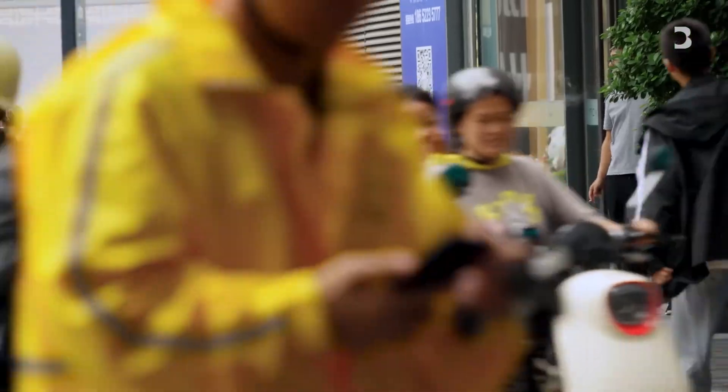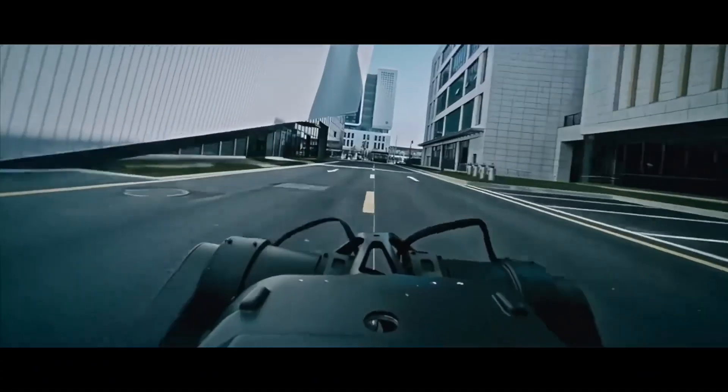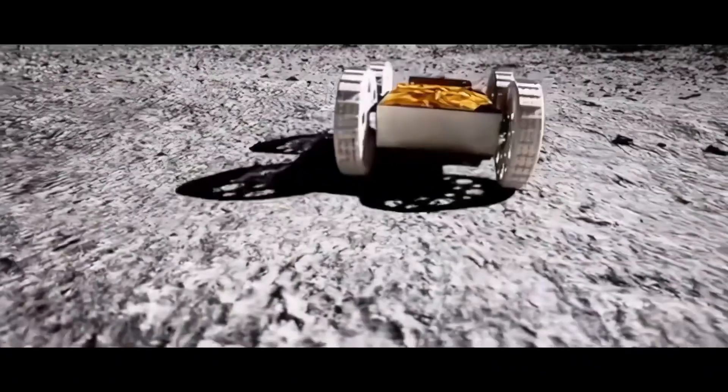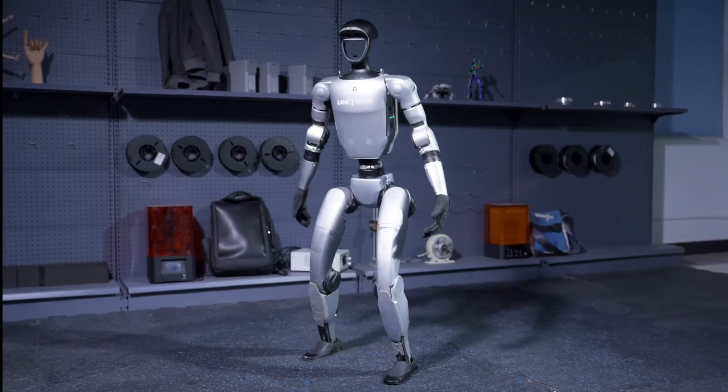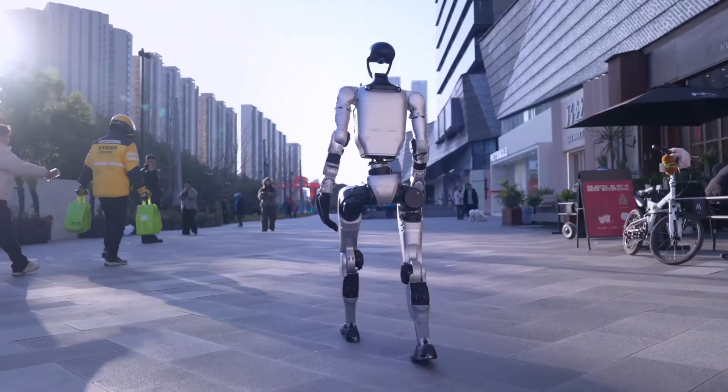In this video, you'll discover Chinese humanoid robots, speedy robot dogs, industrial robots, and even lunar rovers, all showcasing China's robotic prowess. From flips to martial arts, it's a technological revolution that'll blow your mind. Let's get started.